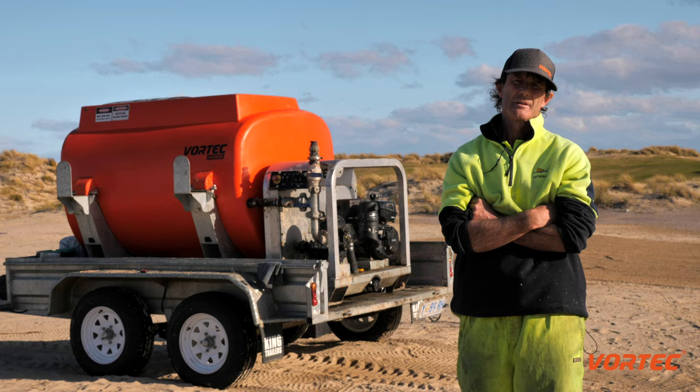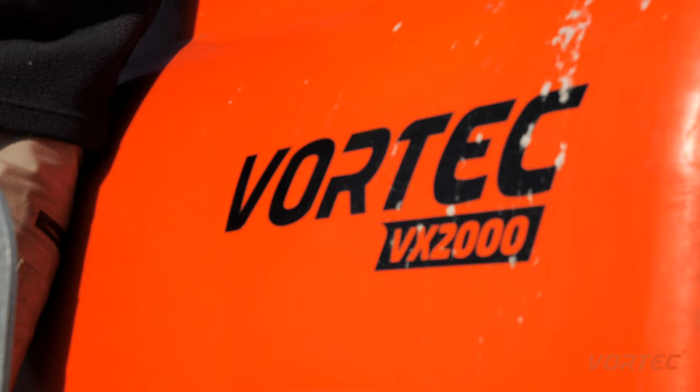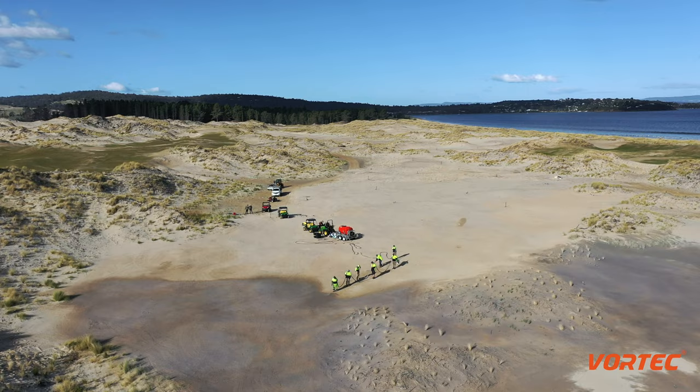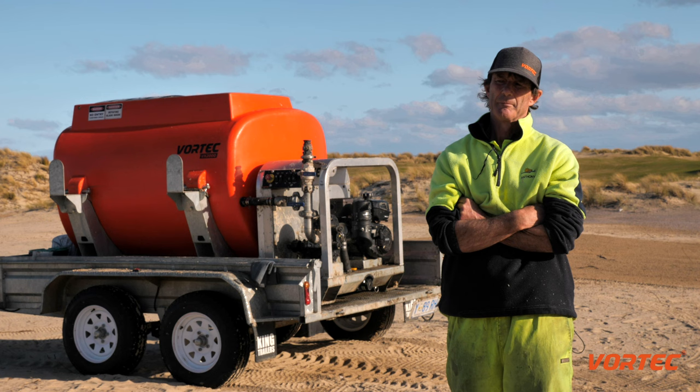When we needed a hydro-seater and were looking into that, we looked for a local Australian company, which we decided on — the Vortec Global VX2000. We decided on that because of its availability. It's an Australian company and we can get service and backup.